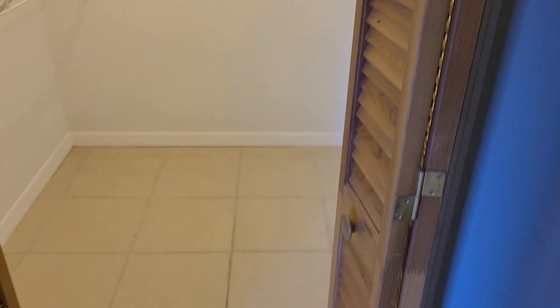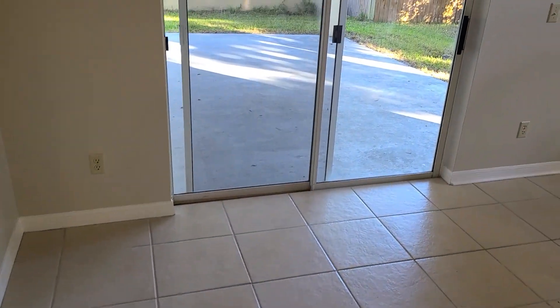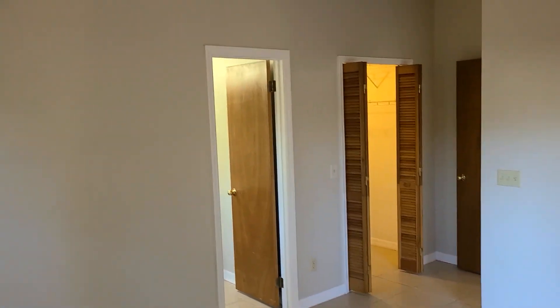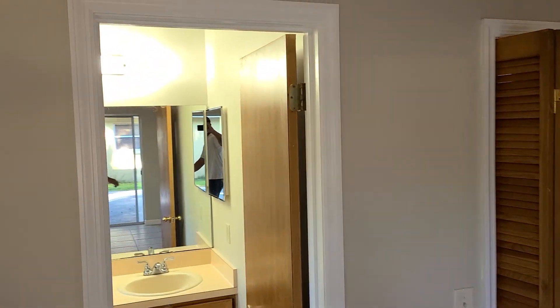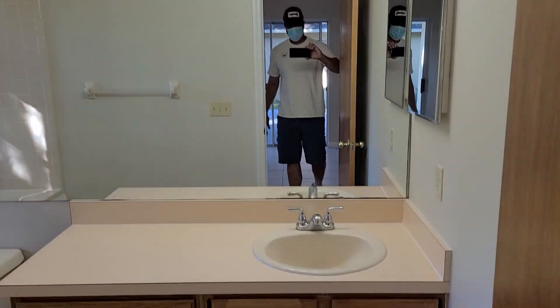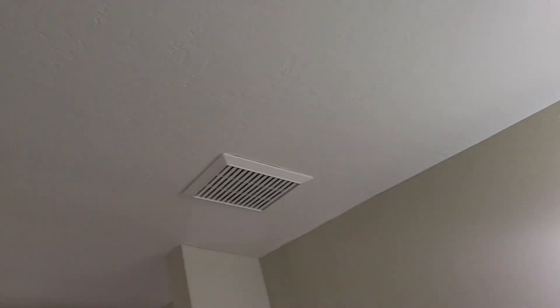As we walk back through, this is our entrance to the master. Here's a walk-in closet. Here's our master bedroom — windows, pretty high vaulted ceilings, and you've got sliders to the back patio. There's your door to the master bathroom. It's a single sink vanity, and this also does have a knock-down ceiling.